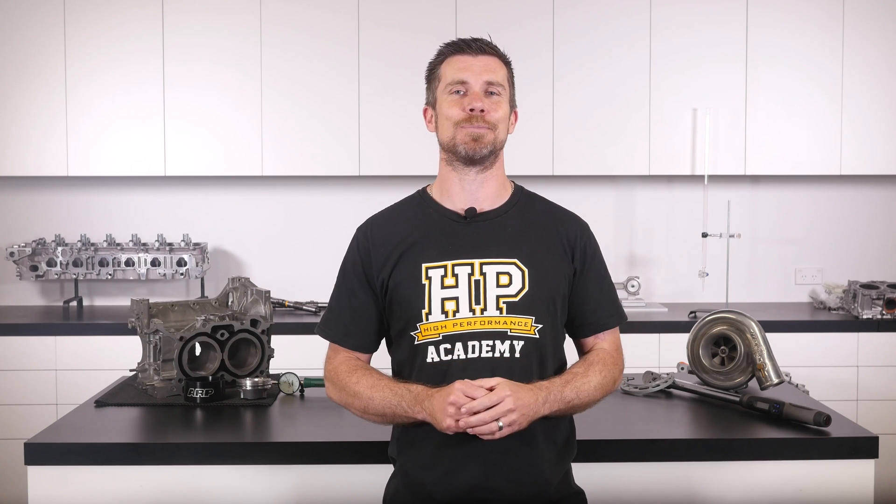We release a new video every week. And if you like free stuff, we've got a great deal for you — click the link in the description to claim your free spot to our next live lesson. You'll learn about performance engine building and EFI tuning, and you'll also have the chance to ask questions which I'll be answering live. Remember, it's 100% free, so follow the link to claim your spot.